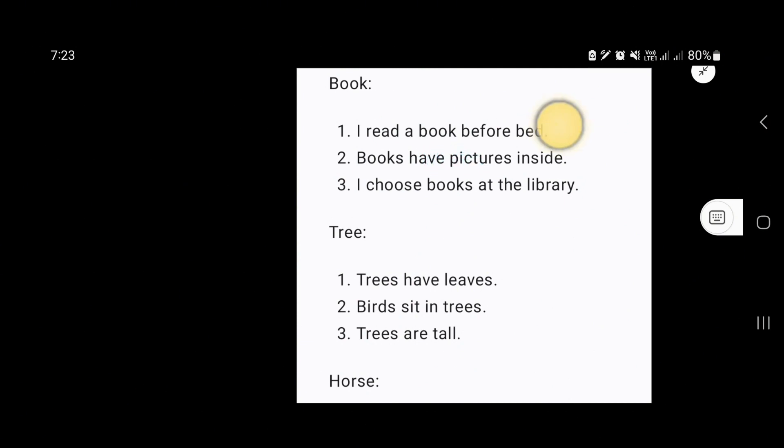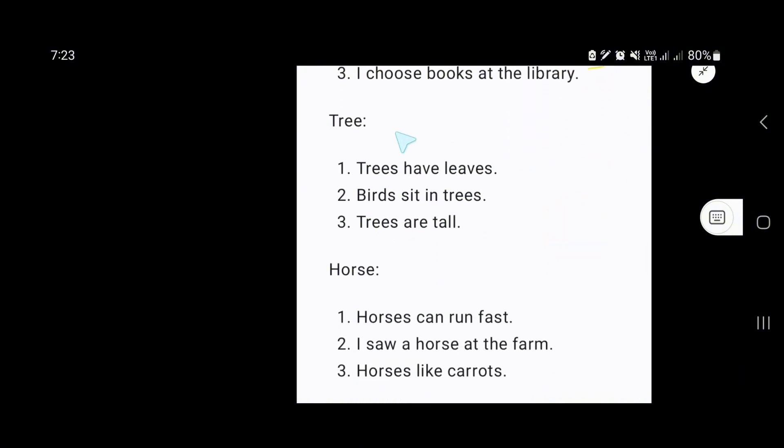Books have pictures inside. I choose books at the library. Our next word is tree. Trees have leaves.